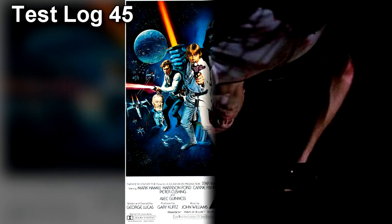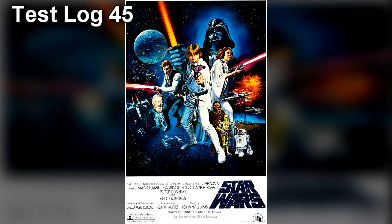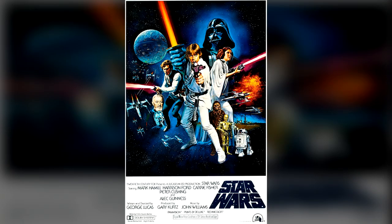Test Log 45. Testing Material Number: 1989-TM0045. Testing Material Content: Star Wars, 1977, Director George Lucas. Inversion Timestamp: 57 minutes, 8 seconds.